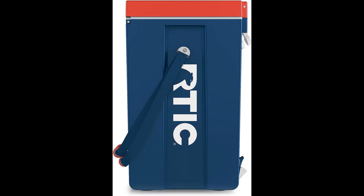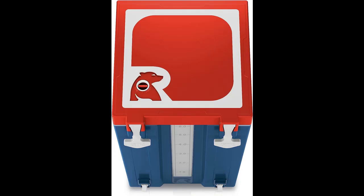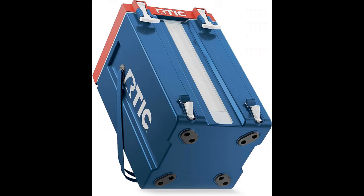Comfortable carry straps make it easy to share the load when this large water container is full, ensuring effortless portability. It also features leak-resistant mechanisms, preventing any messy mishaps during transportation.